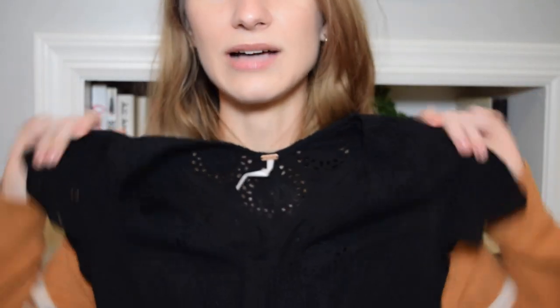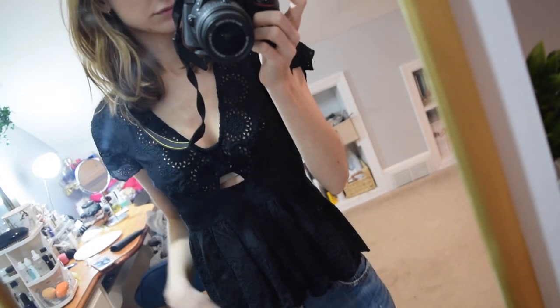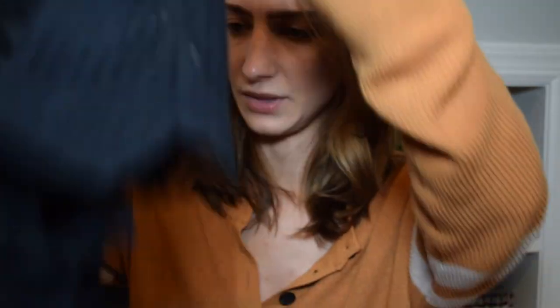This shirt I wore in a video already - it's from Free People. I got it on sale for like $20 at Macy's. It's black - I hate showing black on camera, you can never see it. It's kind of like lace with a lot of really nice detail. It's kind of a peplum - gets tight underneath the boobs and then goes out. It has this little peekaboo hole right here, and I really like it. The lace detail goes all the way onto the back.